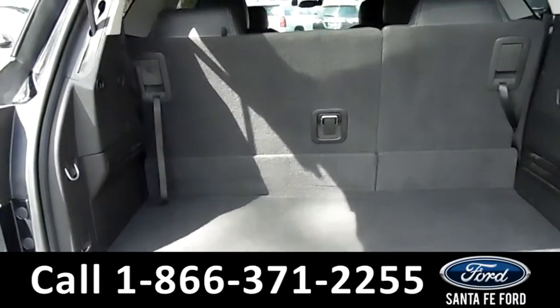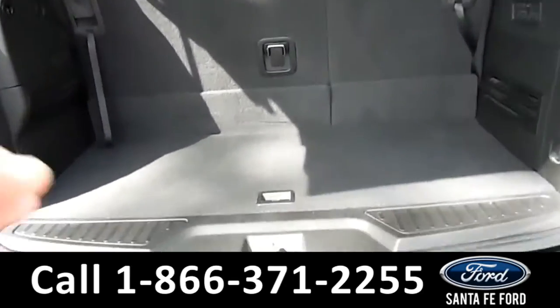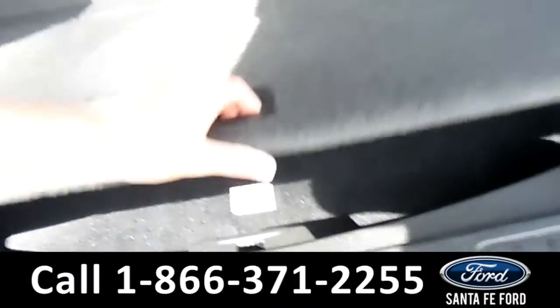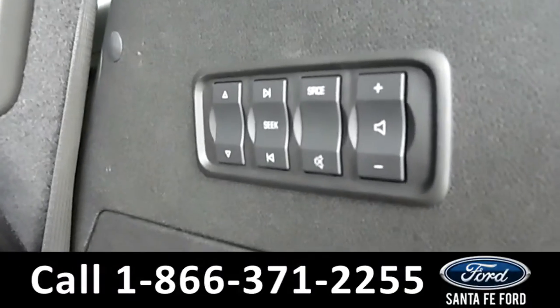Here's a view of the trunk, with an additional compartment for extra storage. And there are also media controls.